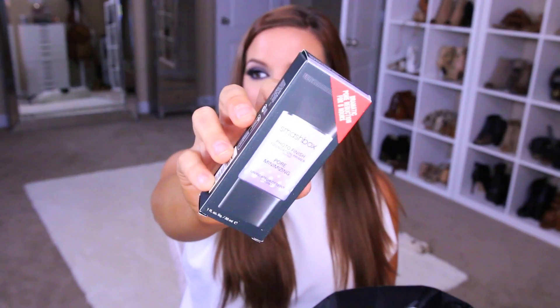I saw this and I was like, I miss you — I've got to have you back in my life. It's the Smashbox Pore Minimizing Primer. I used to love this; right when it first came out I used the whole tube up. I've got large pores and I hate them. I feel like I can really tell a difference between using this and not using it, and I think this combined with my favorite primer water by them will be a really good combo.